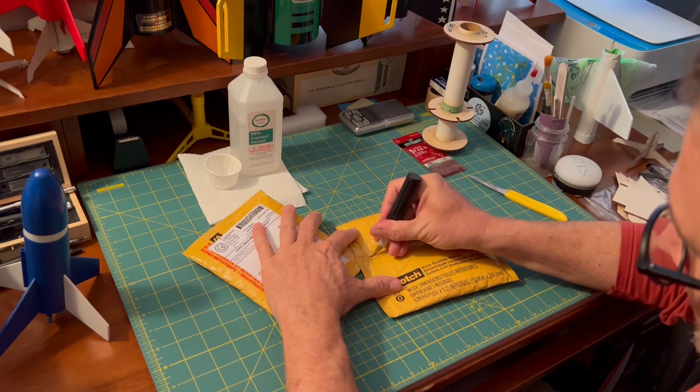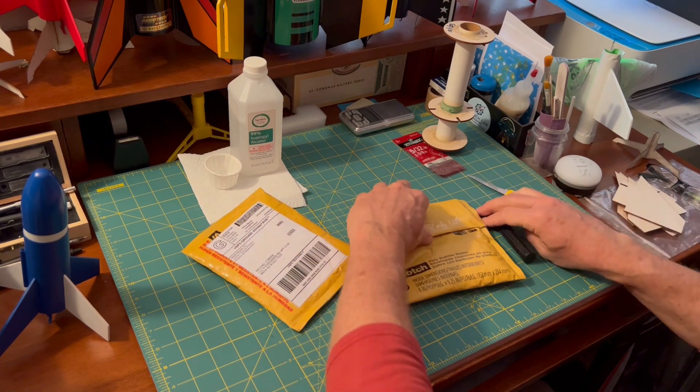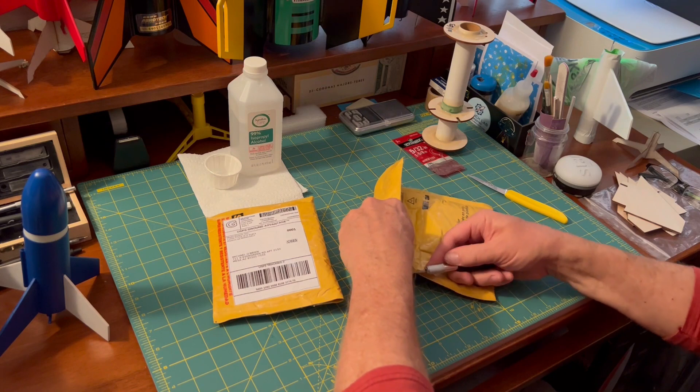Hobby knife — what was I thinking? Model Rocketeers open everything with a hobby knife. That is part of the credo. I think you have to demonstrate hobby knife skills before you get your NAR card.